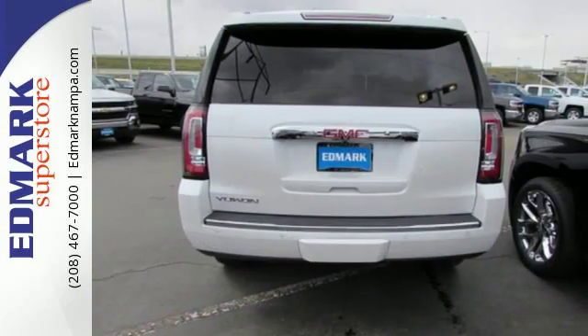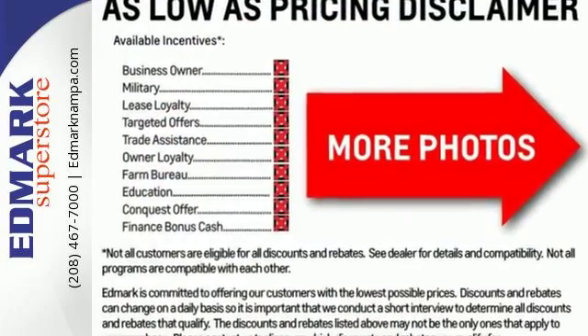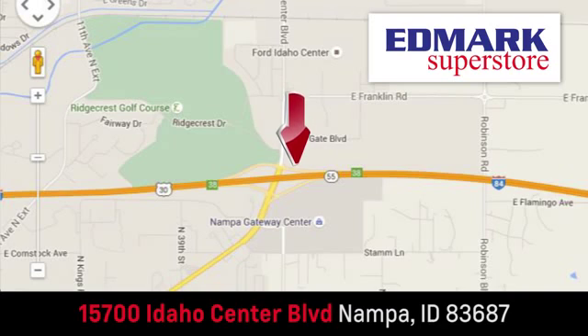It'll give you all the muscle you need while it watches your back the entire way. Check out the strength and safety of this Silverado today. Fast, fair and fun. Give us a call or stop by — we're conveniently located in the Idaho Center Auto Mall.